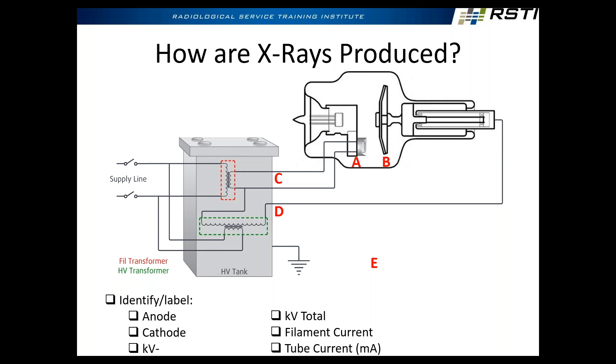KV total is the difference between A and B — so minus 40 and positive 40 gives you 80 kV total in that example. Filament current refers to the current flowing through the filament — it's the loop of current flowing through C in this diagram. For filament current, we typically see amps — two amps, three amps, four amps are pretty typical amounts of current flowing through a filament.